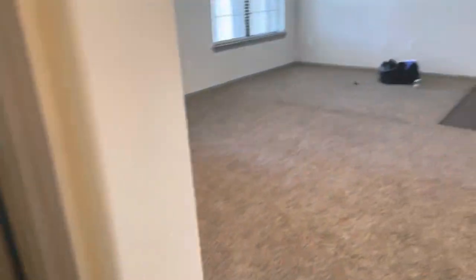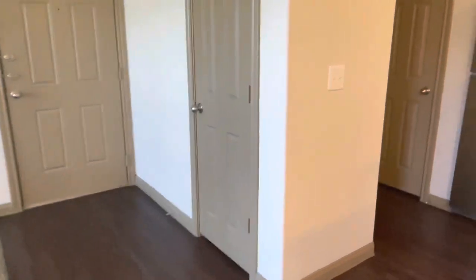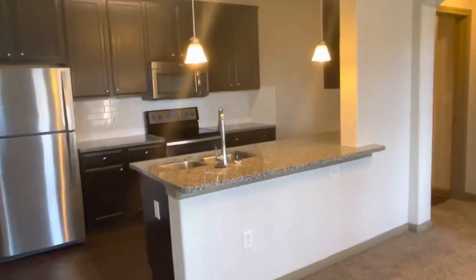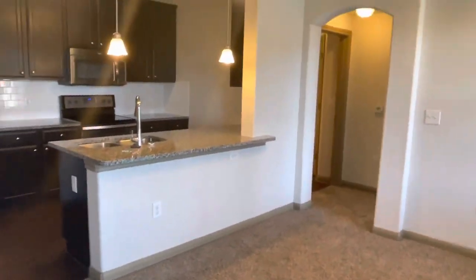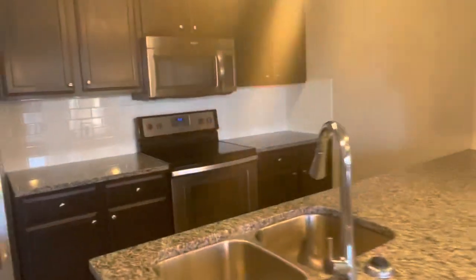That is pretty much it for my full apartment tour. I love the place — please excuse my bags, y'all. I hope y'all enjoyed it. Thank y'all — if you'd like to see more videos like this, make sure you like, comment, and subscribe. I am new to Houston, so I'm going to be doing a whole lot of DIY content in here. Y'all, stay tuned with me!